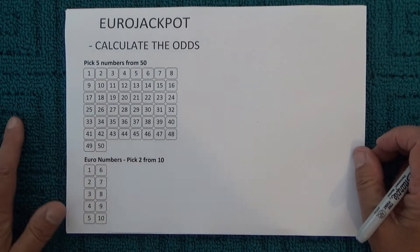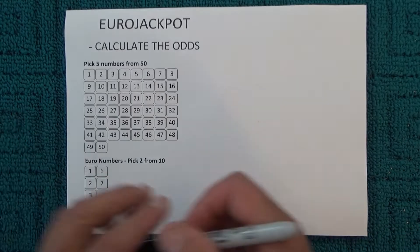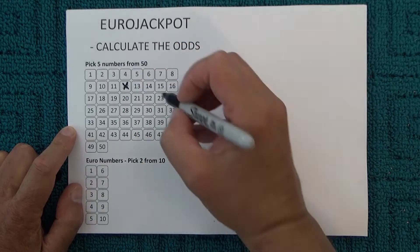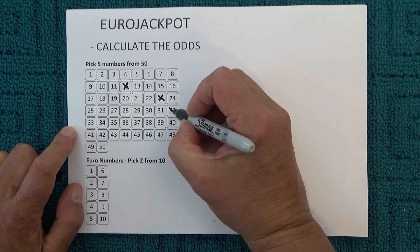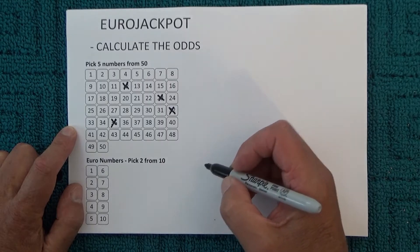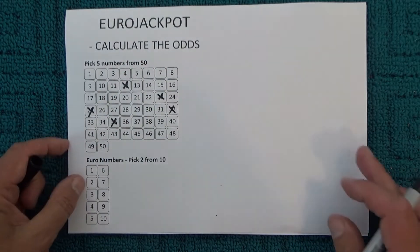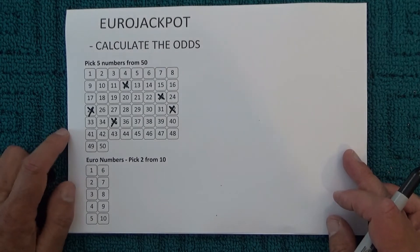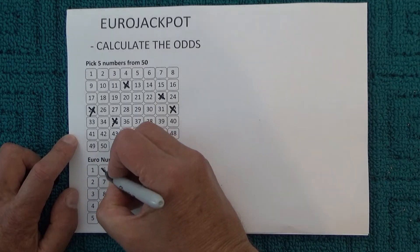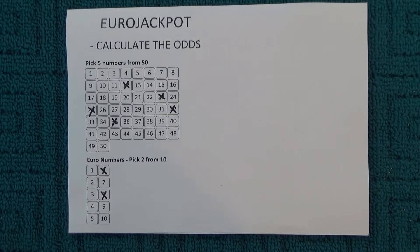To help you understand how the odds are calculated, I'm going to randomly select five numbers from 50, so I'll have 12, 23, 32, 35, and 25 — there's five numbers. Then I'll select two euro numbers: six and eight.